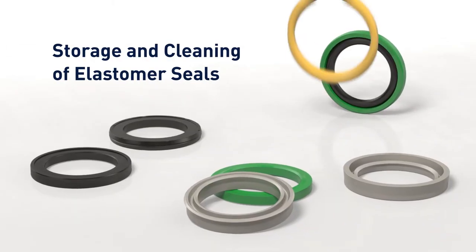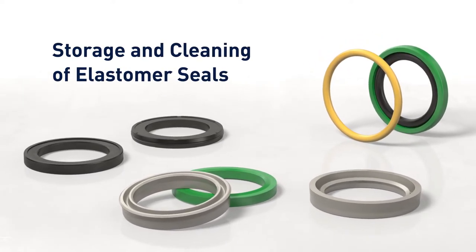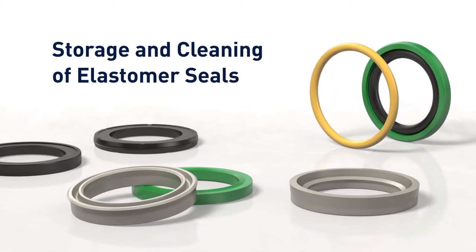To ensure that the material properties and performance of the sealing system remain at the highest level even after longer storage periods, there are a few simple conditions to be observed regarding storage, storage periods and cleaning of elastomer seals.